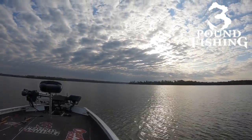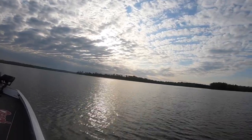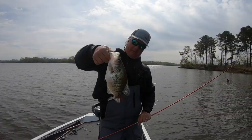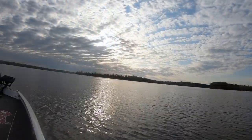We ventured away from the home lake and we are here on Crab Orchard, a 6,900 acre lake. We're going to put big fish in the boat during this episode. We have a great time learning about what it's like to fish the spawn on Crab Orchard.